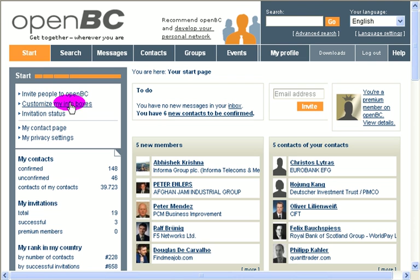You can customize everything here — 'Customize my info boxes.' You can also invite people to OpenBC quite quickly here. The main thing is you want to grow your network of contacts, and OpenBC wants that as well.